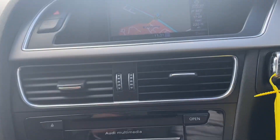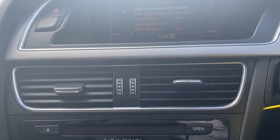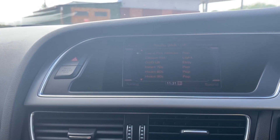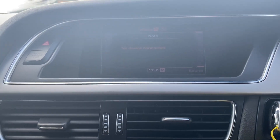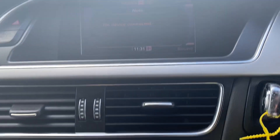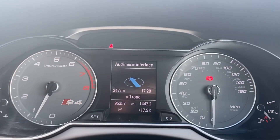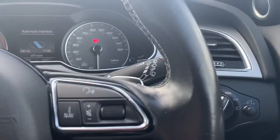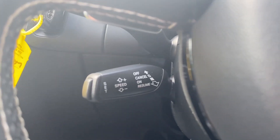Features also include satellite navigation, radio channels, DAB radio, Bluetooth connection, and cruise control.